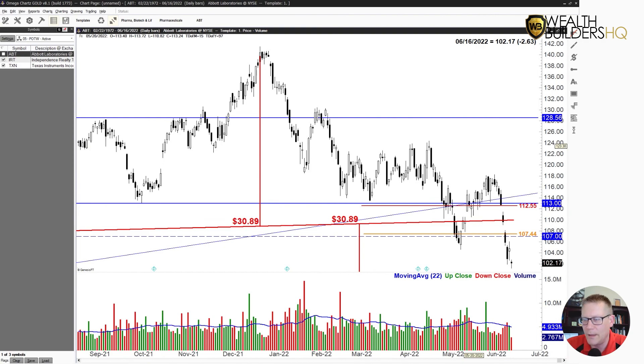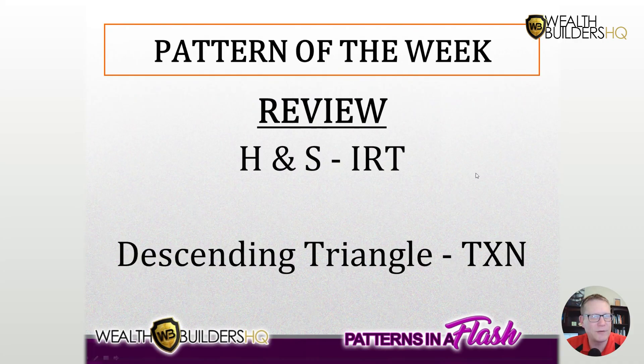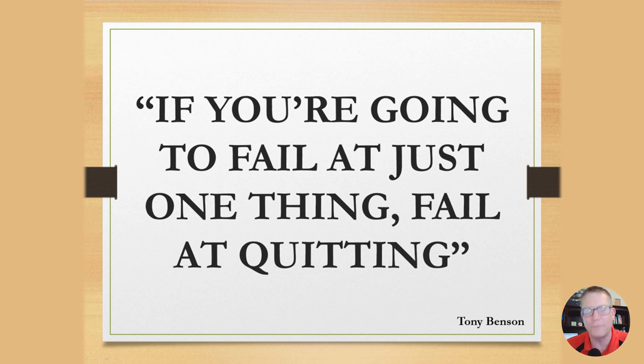So that is it. Now I can get back to my trade, and y'all have a wonderful day. Just remember: if you're going to fail at one thing, fail at quitting. God bless. Bye-bye.